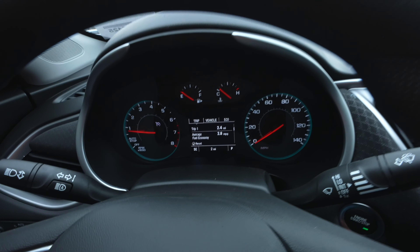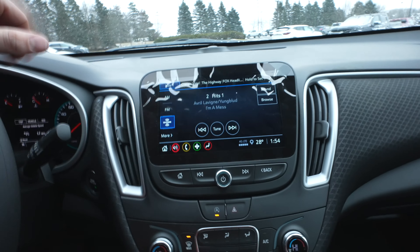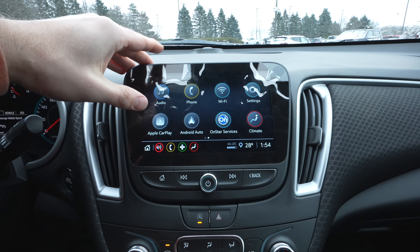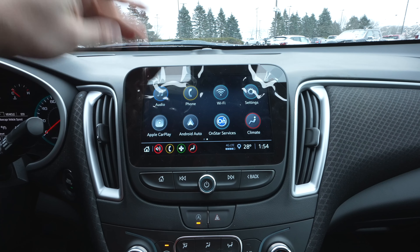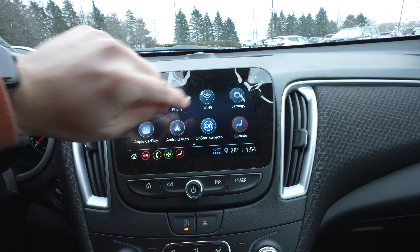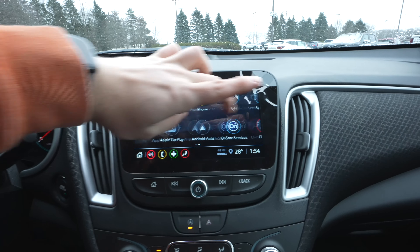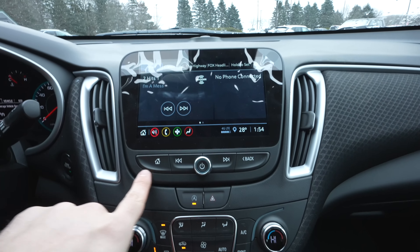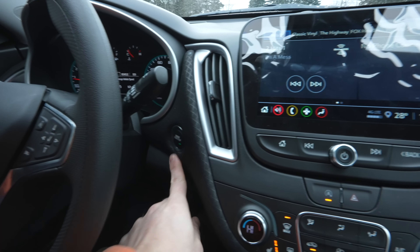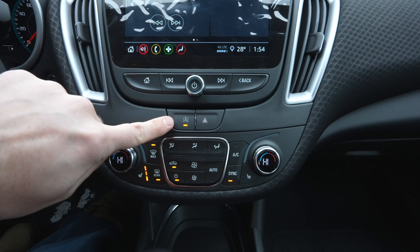On the right side is also the control pad for the center LCD display. The touchscreen display is very responsive — this is the older generation UI, but it does have wireless CarPlay and Android Auto. You can control audio, phone, and climate from here, and this vehicle has a 4G LTE connection. Underneath the touchscreen we have all the physical buttons, push button start, and the cloth material continues throughout the interior.